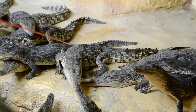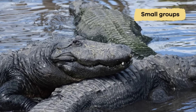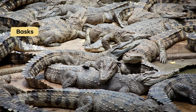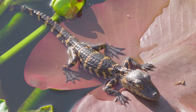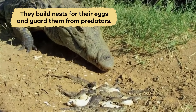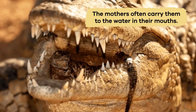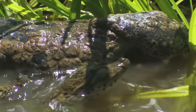Alligators and crocodiles have different social behaviors too. Gators are more likely to live alone or in small groups at most. Crocodiles often gather in larger groups, called basks, on land, or floats when in the water. When it comes to taking care of their young though, both alligator and crocodile mothers are very protective. They build nests for their eggs and guard them from predators. Once the babies hatch, the mothers often carry them to the water in their mouths and stay with them for a while to keep them safe from danger.